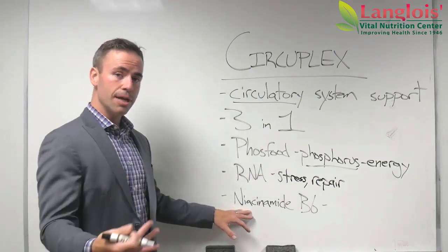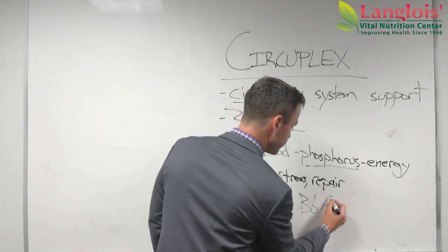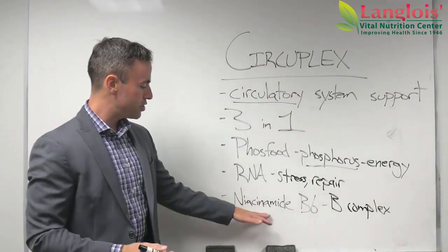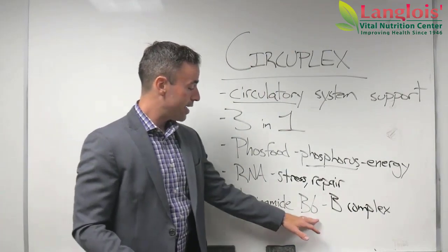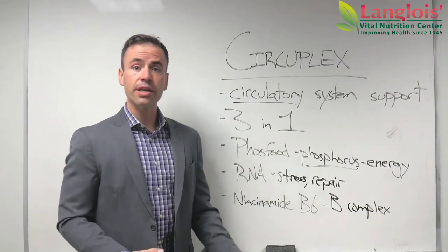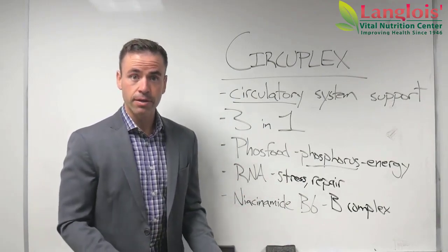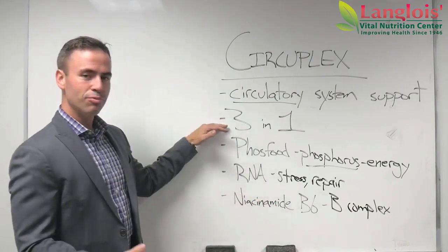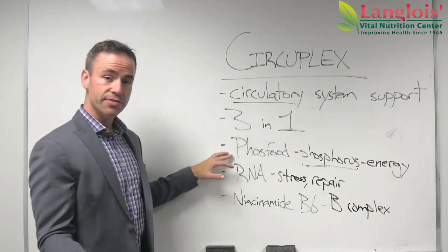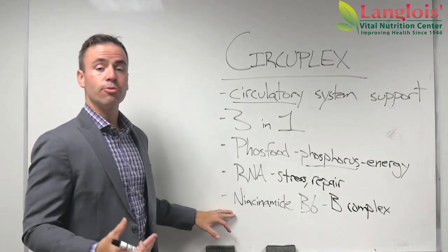Last but not least, the third supplement that makes up Circuplex is called Niacinamide B6, and this is a B-complex. It is especially rich in a B-vitamin called Niacinamide and another B-vitamin called B6. What's nice about B-vitamins, and what we've seen through various studies, is that B-vitamins support the circulatory system, including the pumping of blood. So what we see in Circuplex is three different supplements mixed together to support your circulatory system: Phosphorus to energize, RNA to help repair, and B-vitamins to support the way your body moves blood around.